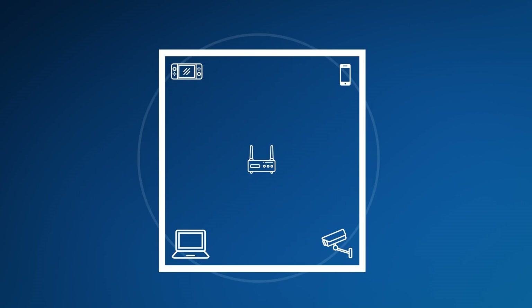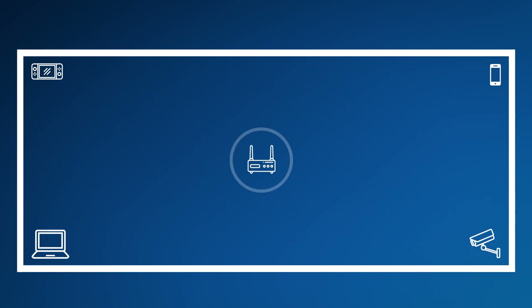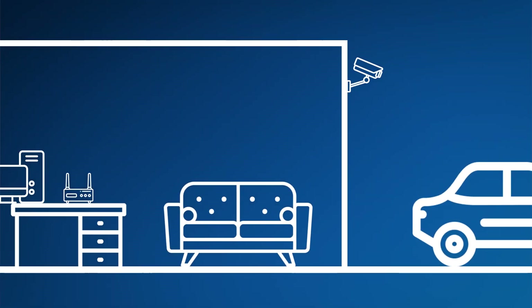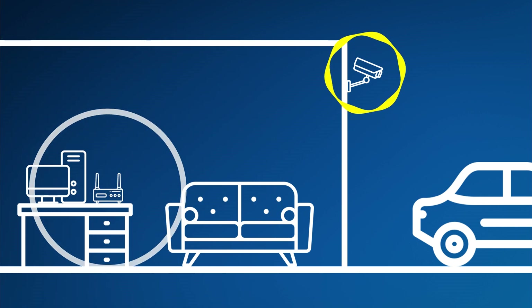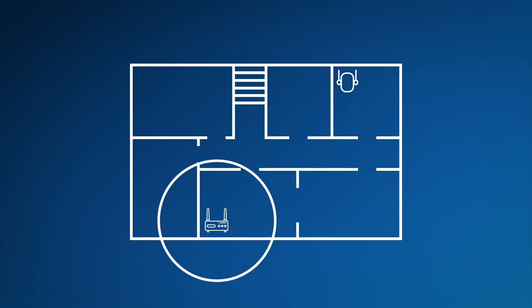For example, if you have a smaller space, placing a single router in the middle of the location may work out just fine. But with a larger space, you may find dead spots — areas with poor performance or no signal at all. For example, if you wanted to add a Wi-Fi security camera outside, a traditional router might struggle to throw a strong, consistent signal that far, and it could be in a dead spot.